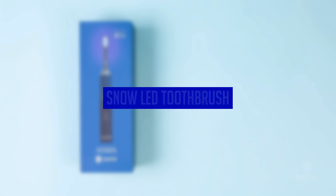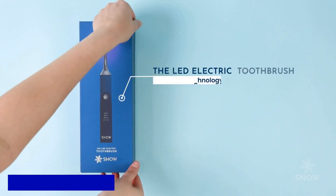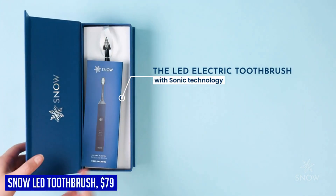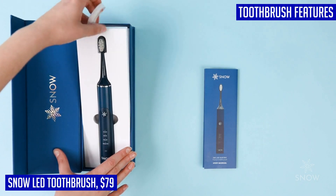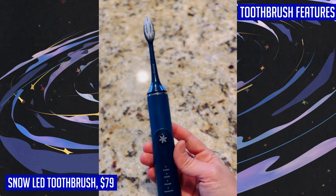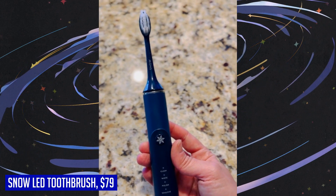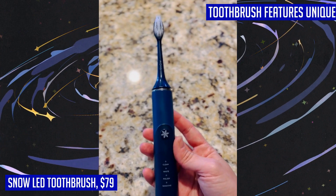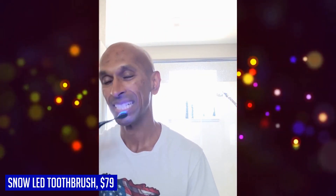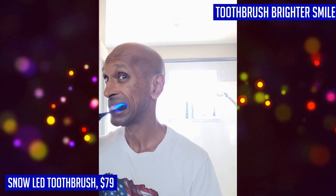Looking to upgrade your oral care routine? The Snow LED electric toothbrush is here to transform your smile with its cutting-edge sonic technology. This rechargeable electronic brush not only provides a dynamic clean that targets tough plaque in hard-to-reach areas, but also boasts blue LED light whitening technology for a brighter smile after every use. With its sleek design and convenient charging dock, this toothbrush is as stylish as it is effective. Choose from four unique brushing modes — clean, whiten, polish, and sensitive — to customize your brushing experience and achieve optimal results.